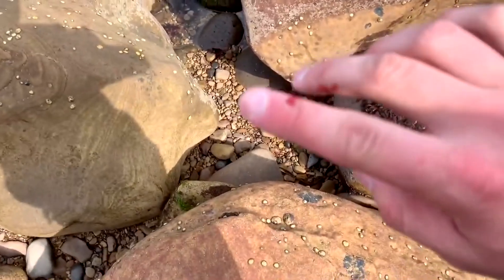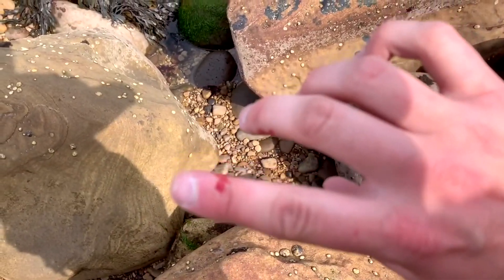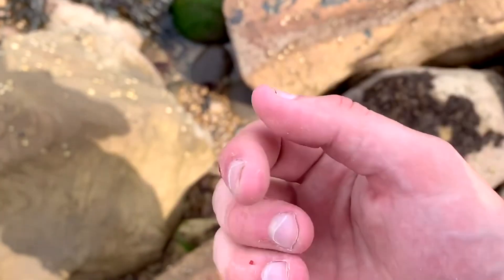Here's why you shouldn't try and catch the drone when it's near the rock — one of the propellers went and hit my finger. Ouch!